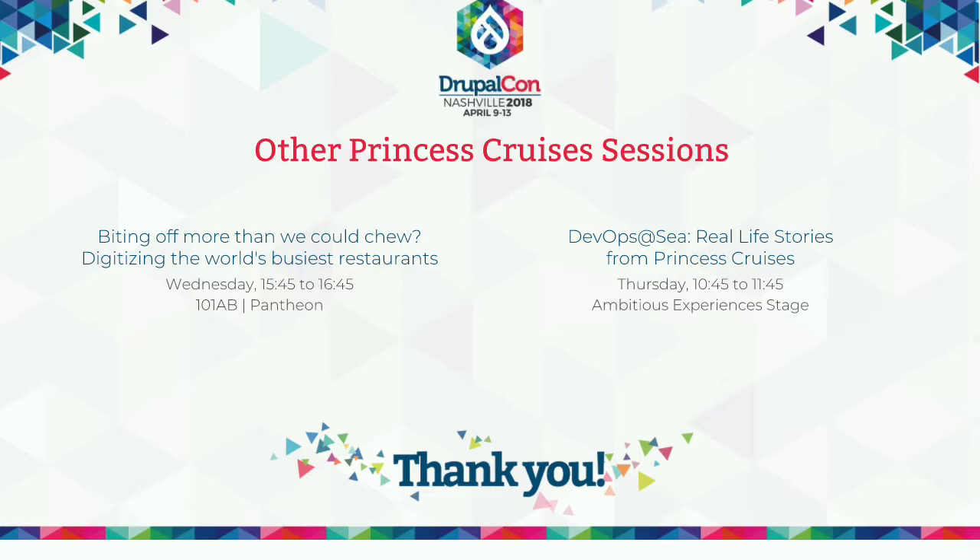If anybody's interested, we can show some of what the Drupal side of the house really looks like, since all this content is driven through there — or just any questions anybody may have. Can we get a show of hands? How many people are doing multilingual right now in their sites? And how many people find print still really relevant for their businesses?